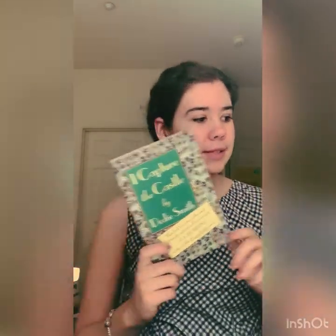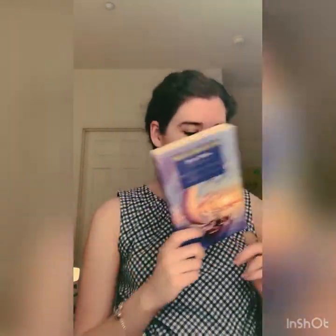Beowulf. Far from the Madding Crowd by Thomas Hardy. This is one of the Persephone Books editions, which are so fun — they have really unique endpapers and each book has its own. So this one is Miss Buncle's Book by D.E. Stevenson. I Capture the Castle by Dodie Smith. Around the World in 80 Days by Jules Verne. This is a collection of Oscar Wilde — it's got The Importance of Being Earnest, An Ideal Husband, and The Picture of Dorian Gray. Lord of the Flies by William Golding.